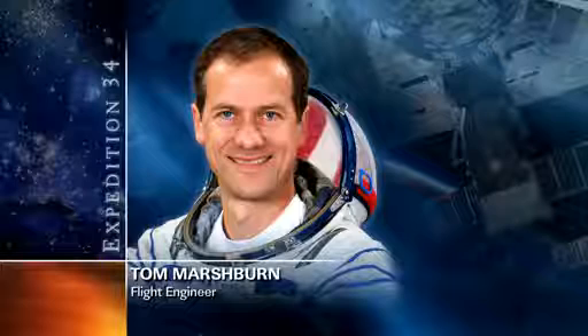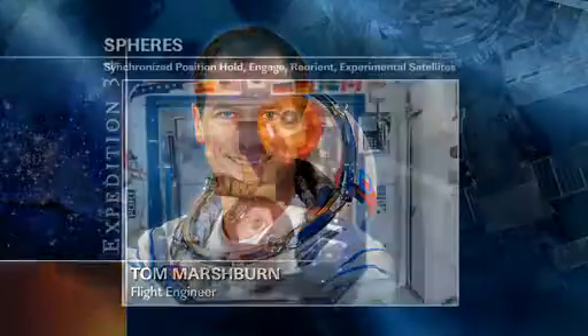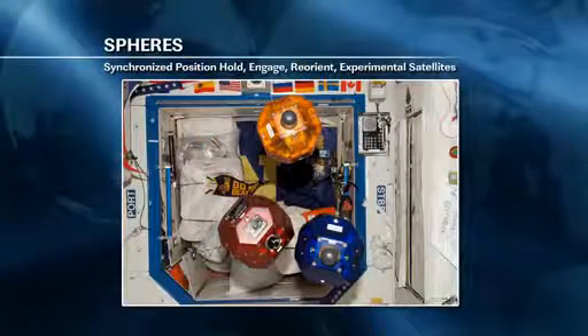Also this morning, Flight Engineer Tom Marshburn was setting up for a planned Tuesday experiment run with the SPHERES Vertigo experiment, a demonstration of technologies for visual inspection and navigation.